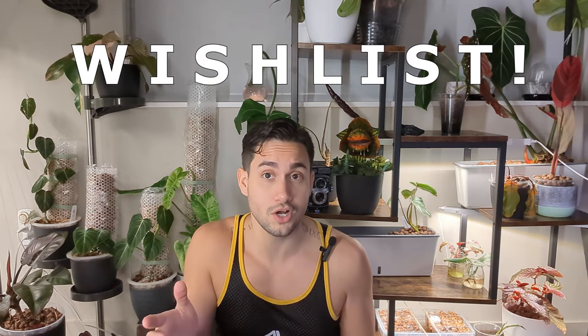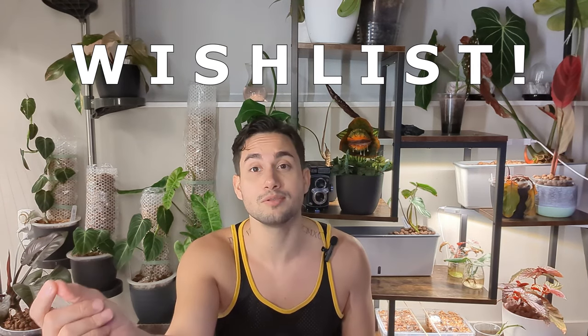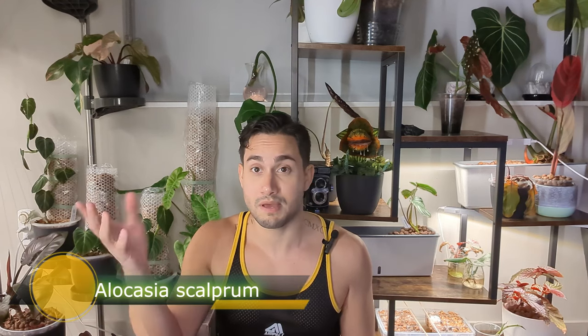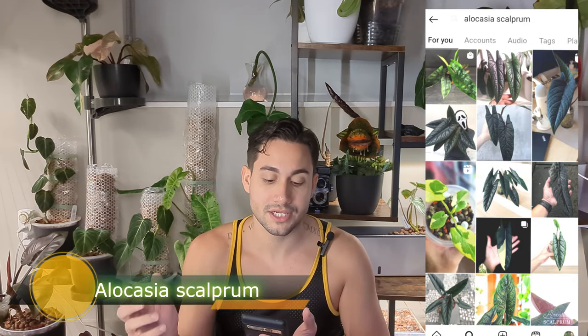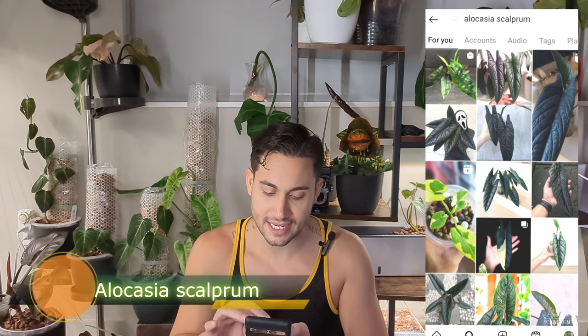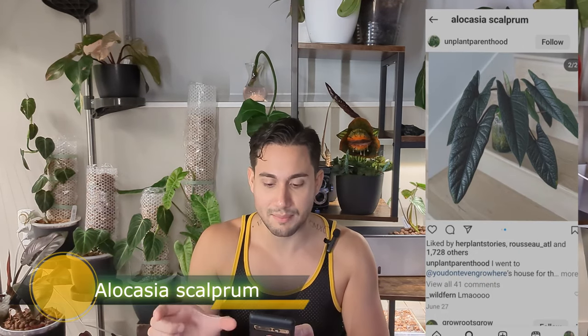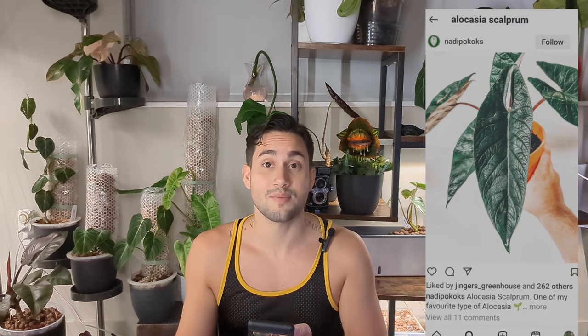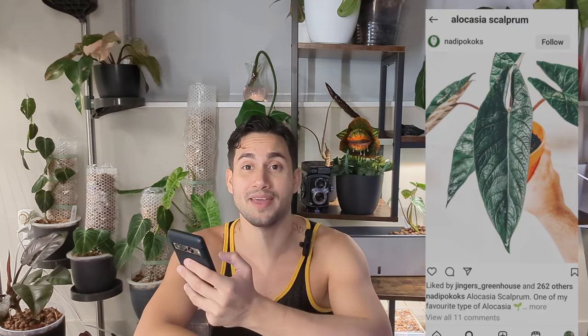Now we've made it to the wishlist. I think I got most of the jewel alocasias but there's one I wasn't able to find cheaply enough — I had a $15 price range and couldn't find it. The first plant on my wishlist is Alocasia sculprum. It was not cheap enough yet. It looks like a heterophylla that's just green — it doesn't have the shininess of the silver or blue versions, but still has that slick metallic look, just appearing more green or almost black. It's a beautiful plant and I'd love to trade for it.